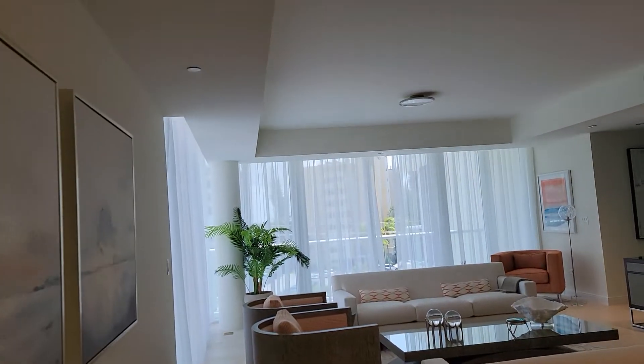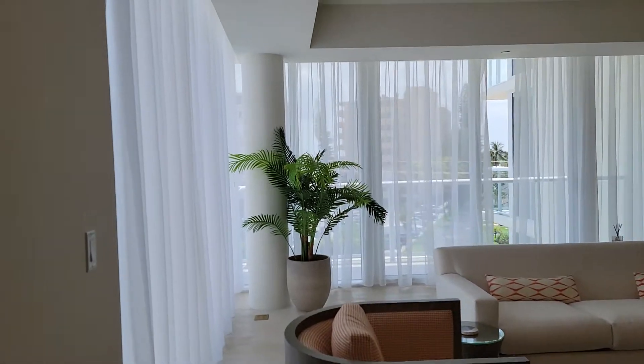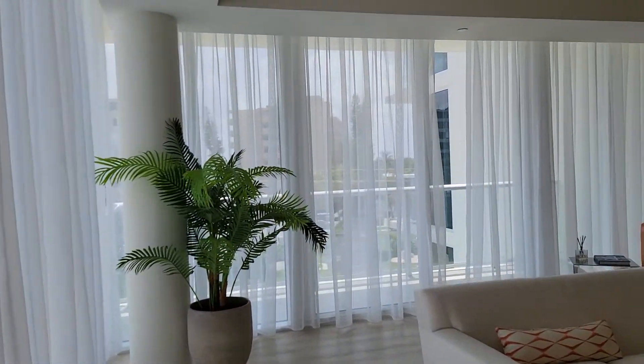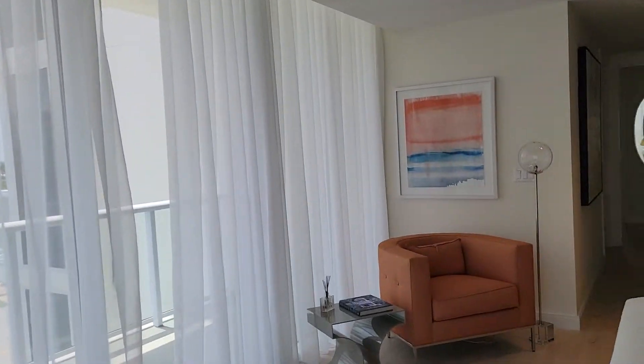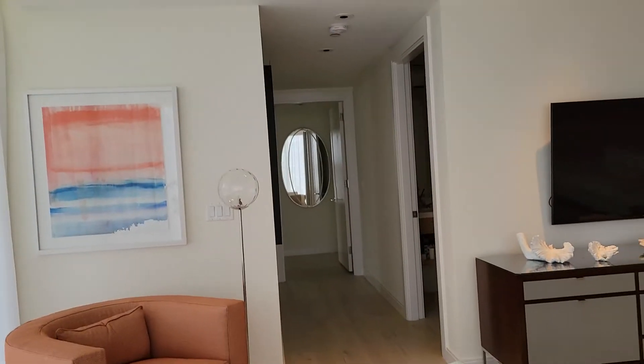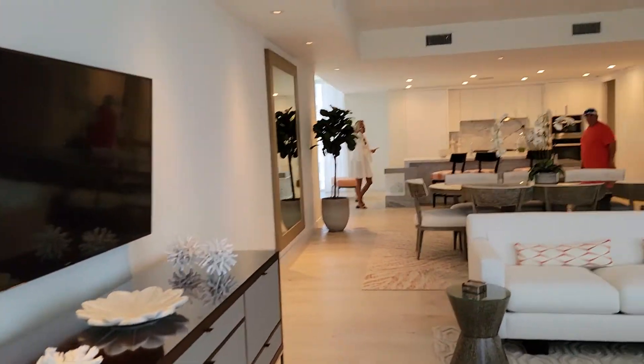Three balconies — absolutely amazing. This is a showroom right now, $3,550, beautiful subdivision by the ocean. Don't miss it. This is a beautiful open floor area, as you can see right now — all impact windows, dining area.